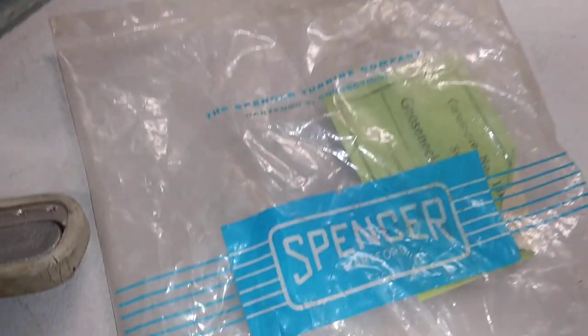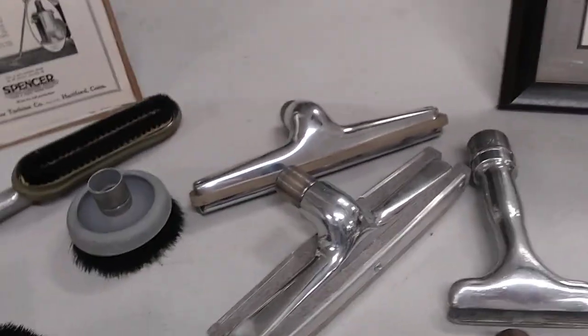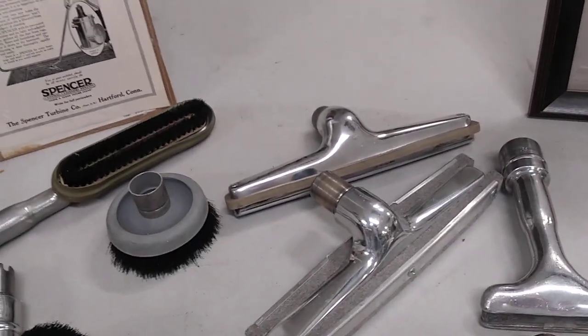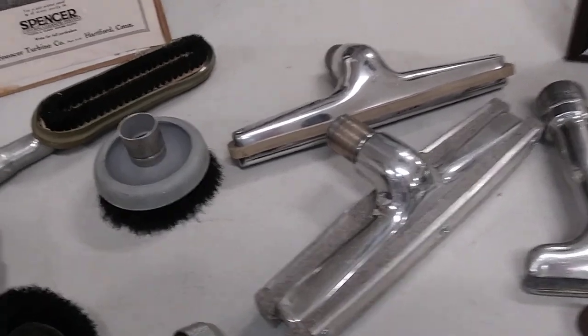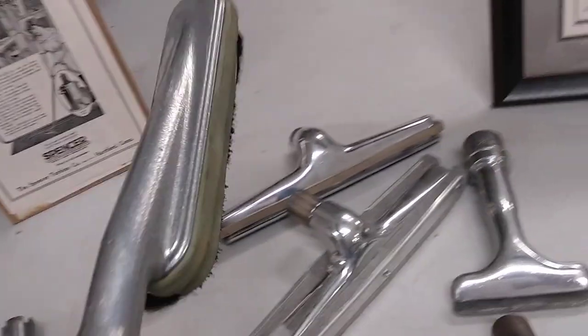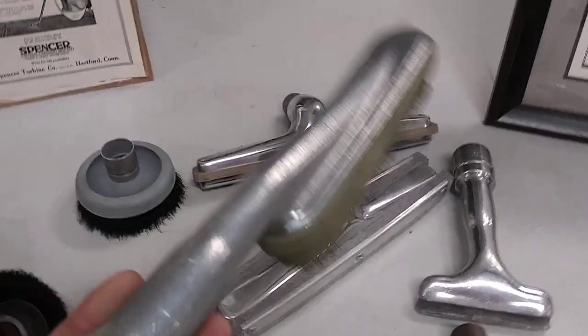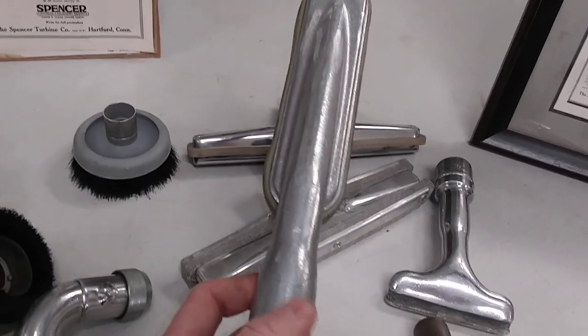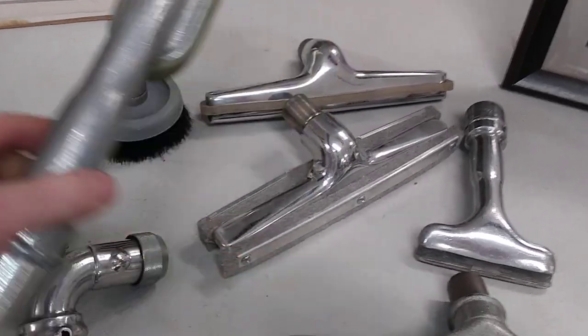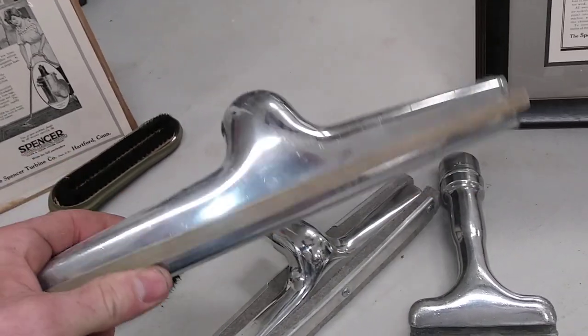I think their old logo is quite a bit cooler than their new one. Because these systems are now used for industrial vacuuming applications, durability is a lot more important than the finish — function over form. This is the finish you get on the cast aluminum on Spencer tools, but if you sand it and then buff it, you can shine it up pretty nicely.